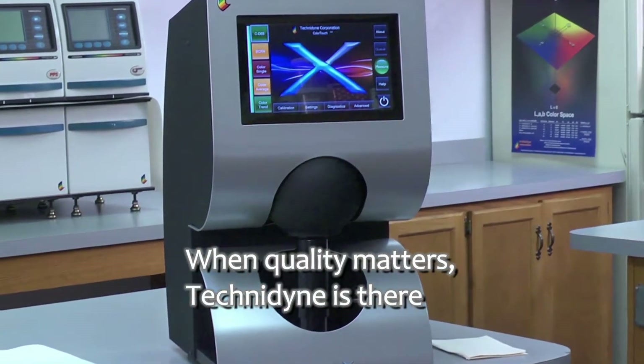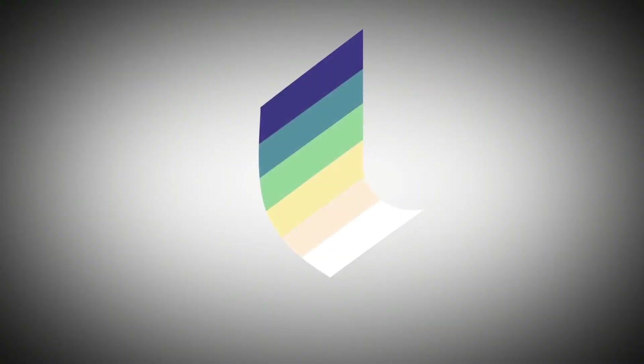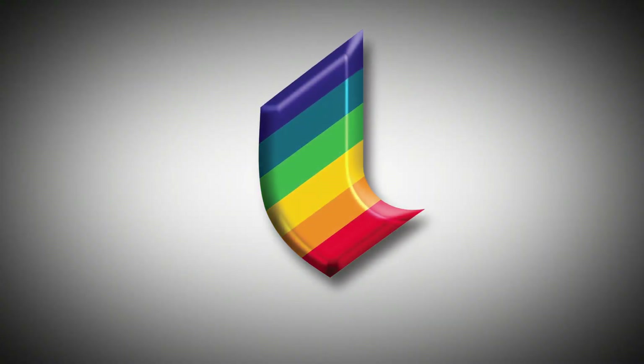Learn more from a Technodyne representative today. Thank you.